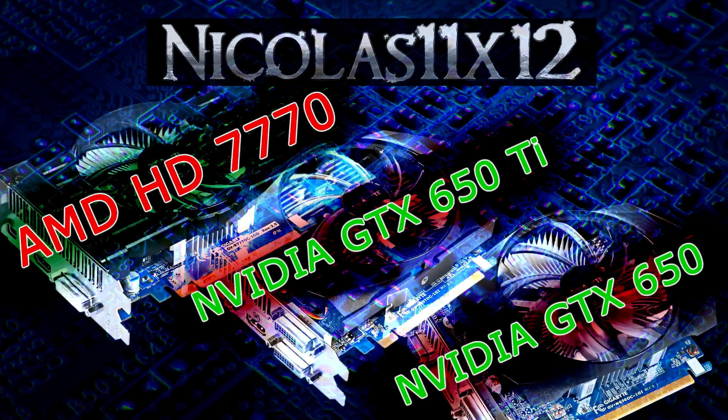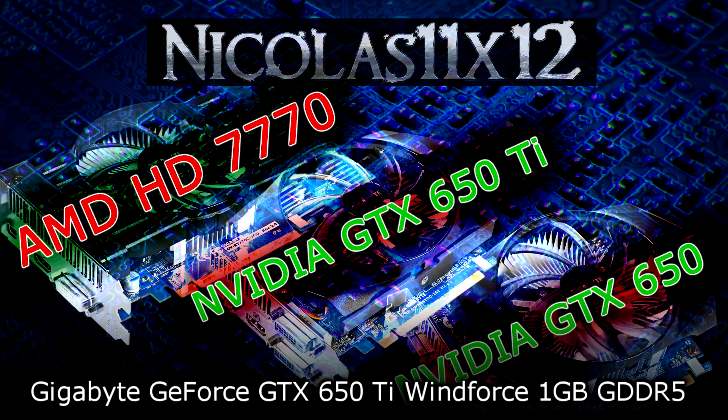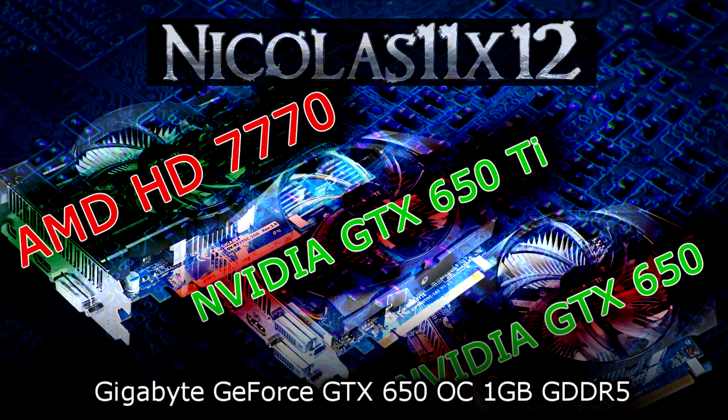Welcome to the Niklas 11x12 technology. Today I'd like to compare the AMD Radeon HD 7770 with the Nvidia GeForce GTX 650 Ti and 650 graphics cards. The specific models I'll be comparing are the Gigabyte Radeon HD 7770 GHz Edition OC 1GB GDDR5, the Gigabyte GeForce GTX 650 Ti Windforce 1GB GDDR5, and the Gigabyte GeForce GTX 650 OC 1GB GDDR5.